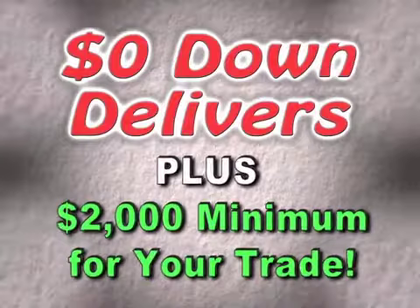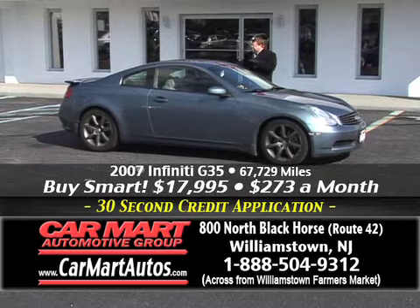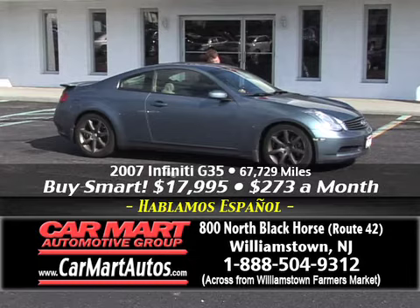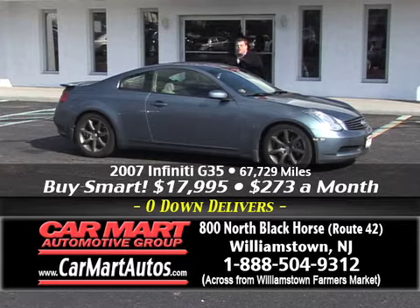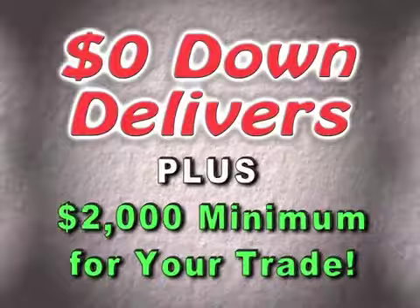Here's another Nissan product — although this is the Infiniti, which is built by Nissan. It's a 2007 Infiniti G35 — check this little sporty car out, folks. Custom alloy wheels, rear spoiler, leather interior, power moonroof, built-in DVD player, steering wheel controls, power seats, heated seats. It's a beautiful Infiniti G35 with just 67,000 miles. This car sells elsewhere for more than $400 a month. This week you buy it for just $273 a month — just $273 a month, this week only at Car Mart, 800 North Black Horse Pike.